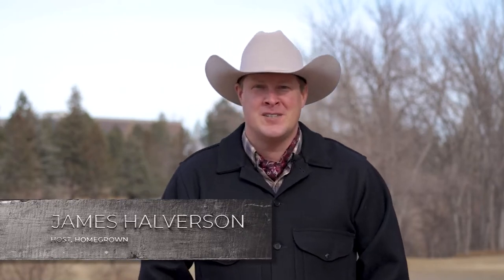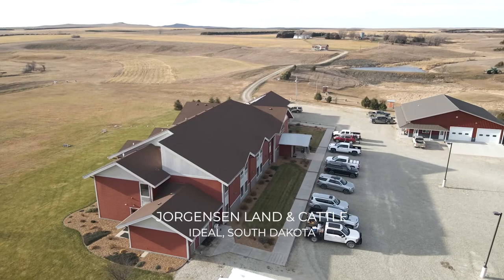Hi and welcome to another edition of Homegrown. Today we're going to visit the Jorgensen Land and Cattle Company near Ideal, South Dakota. We're going to talk all about their world-class Angus breeding operation and bull sale, and we're also going to learn a lot about their family history and the lineage not only of their bulls, but also of their family.